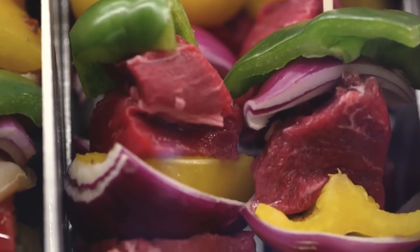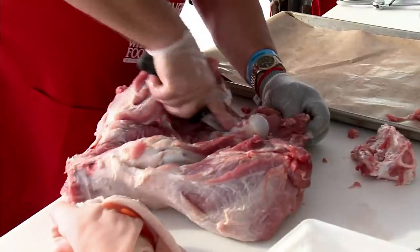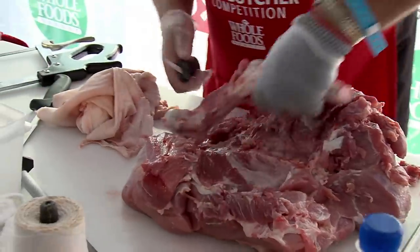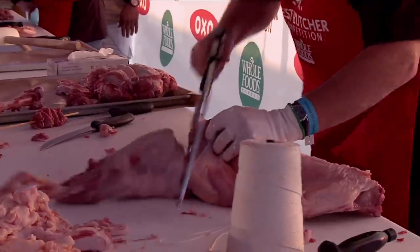It's worth noting, in fairness, that you can get more than a piece of meat for your money at Whole Foods. According to the chain's website, the butchers at each store will tie your roast by hand, cut steaks to order, and even marinate your meat selection. So some of what you pay is for those services.